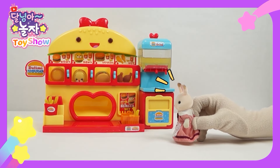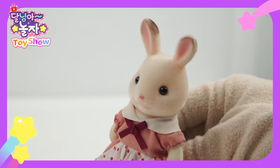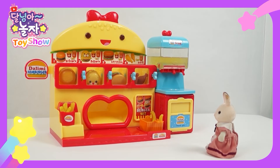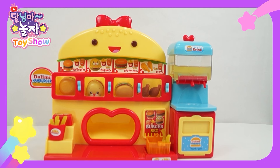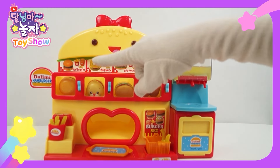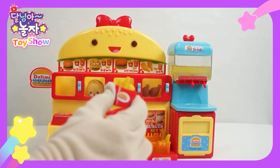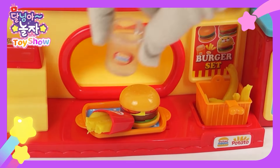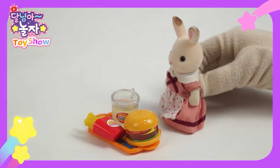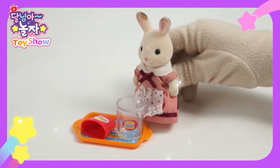A new burger joint? Shall we go inside? Welcome, may I help you? It looks so yummy. What's the best here? A tower burger or a half burger? I'd like a tower burger set, please. Please wait a moment. Put the tray here, press this button. The burger is ready. Add some fries and pour juice into a cup. Ta-da, your set is ready! Yum yum. And drink some juice. Thank you, it was good.